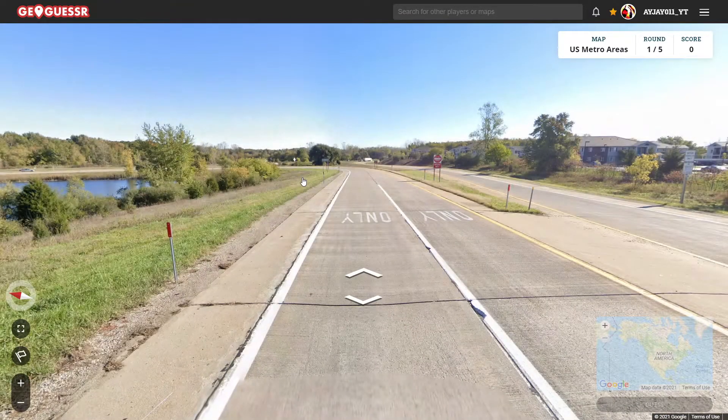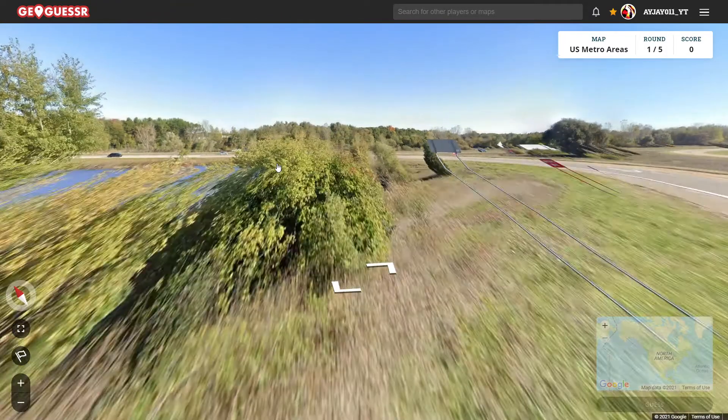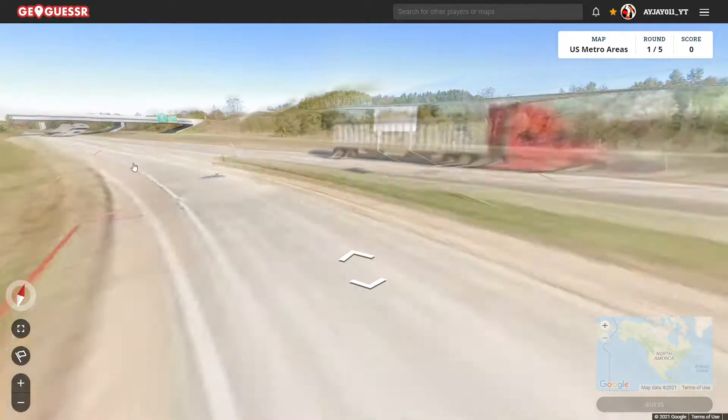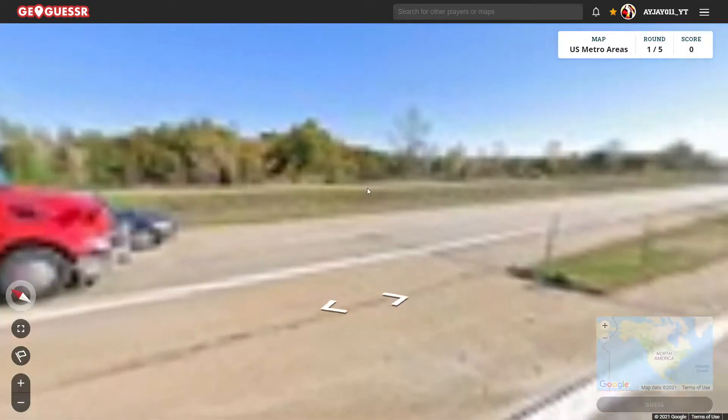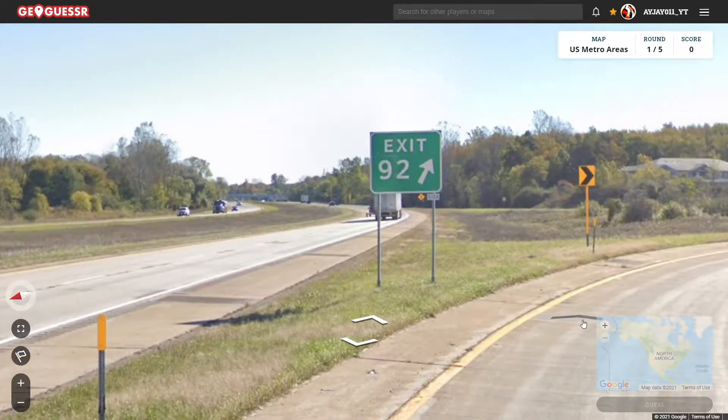Unreal. How did... just how? That's all I gotta say. It looked so bad at first, but we're good. I was not expecting that at all. Let's see what exit it is. 92.